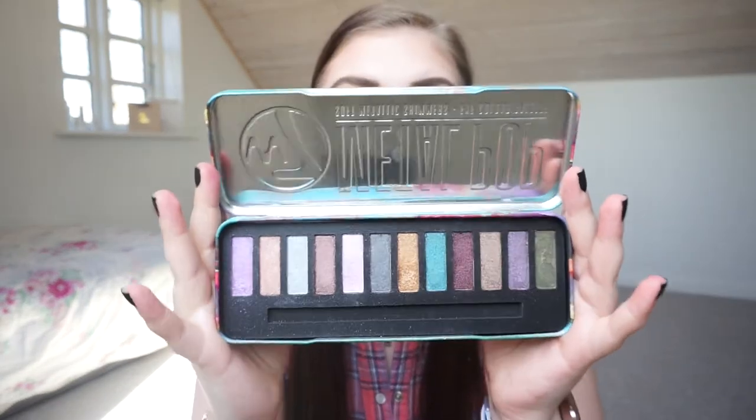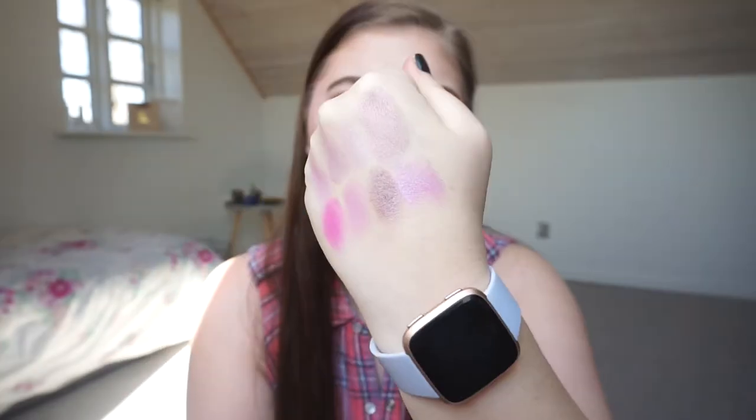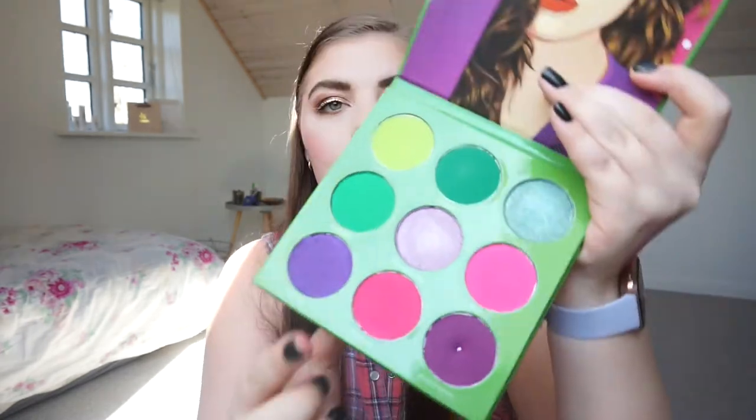The next one is my W7 Metal Pop Soft Metallic Shimmers and I'm only going to swatch that one shade right there. Look at it — so beautiful! That is a palette where you have to really pack it on.